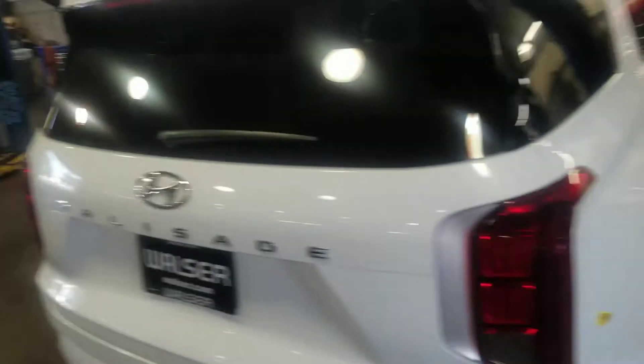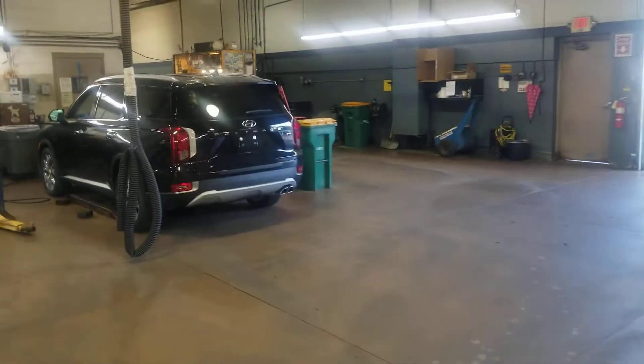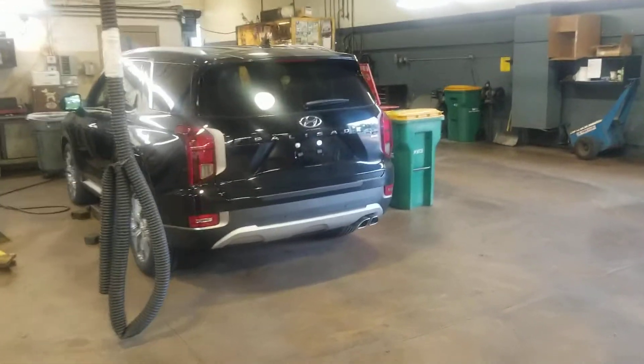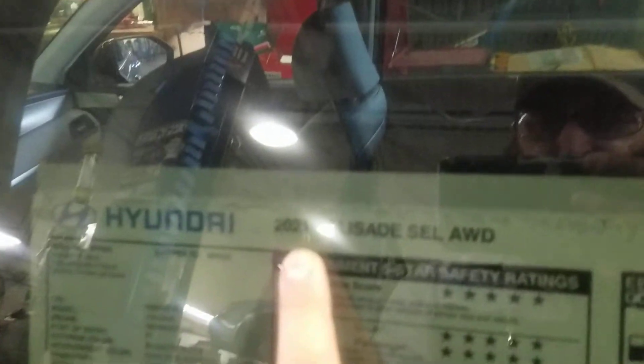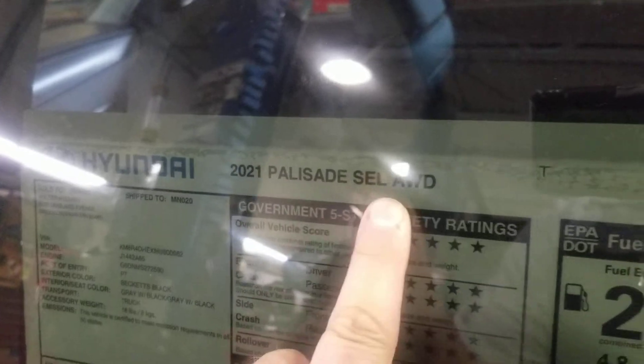So trim level — you got your comment on that one, right. And this one is a 2021, still new just like the 22. This is a 2021 Palisade SEL.